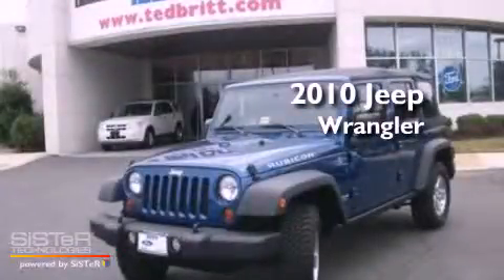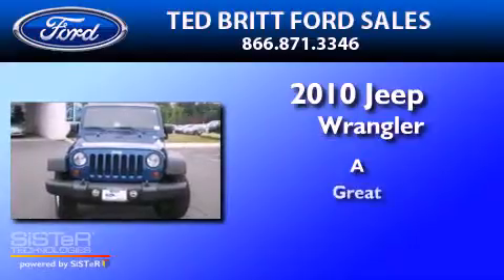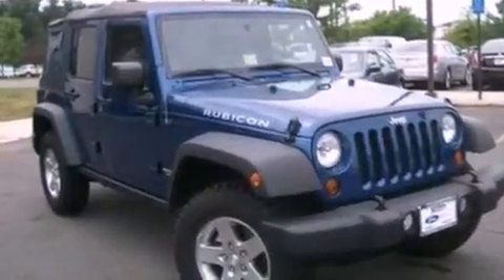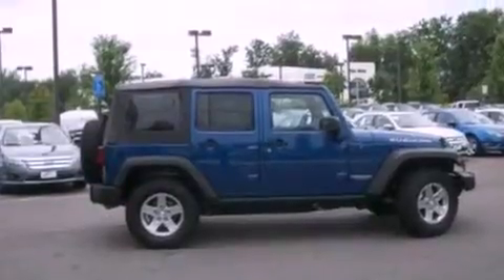This is a 2010 Jeep Wrangler. Its top features include cruise control, full power accessories, and an external temperature gauge.